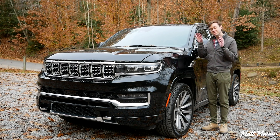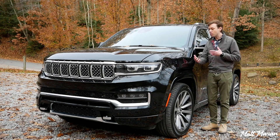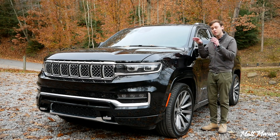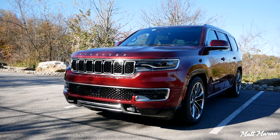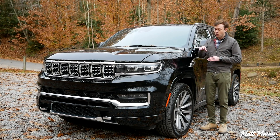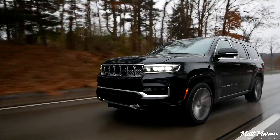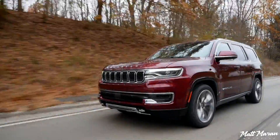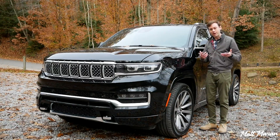What's up, everybody? I'm Matt Moran, and this is the all-new 2022 Jeep Grand Wagoneer. In this video, I'm going to walk you through all the differences between the Grand Wagoneer and the regular Wagoneer, because although they share a lot, there's also a lot of differences. So I'm going to walk you through all those so you can decide if it's worth the extra money. I'm also going to take it out on the road and show you what it's like to drive compared to the Wagoneer, which I just drove last week.